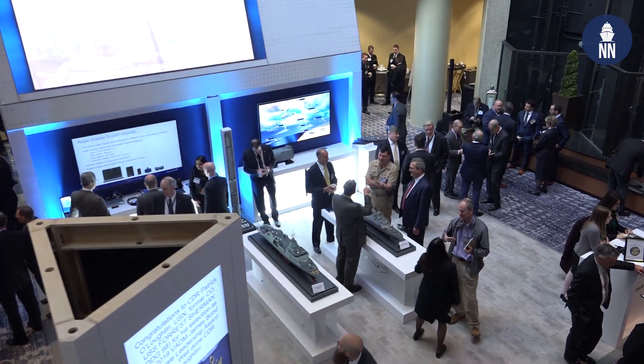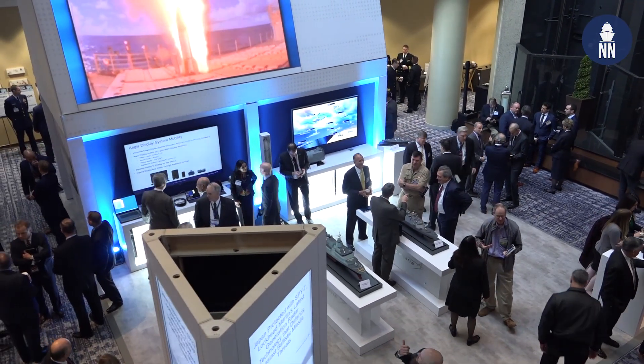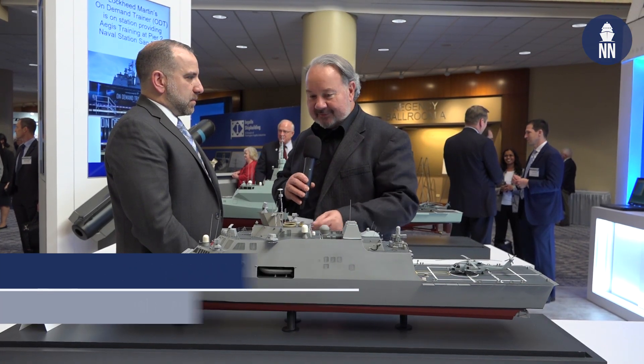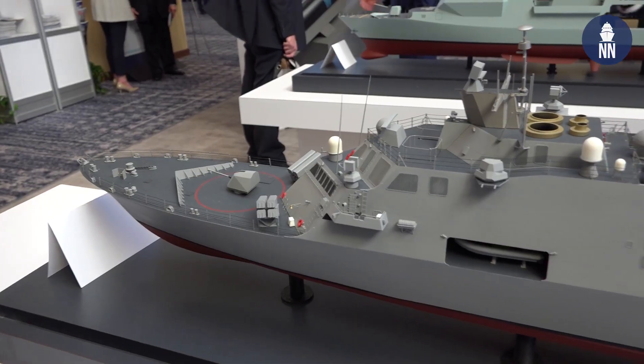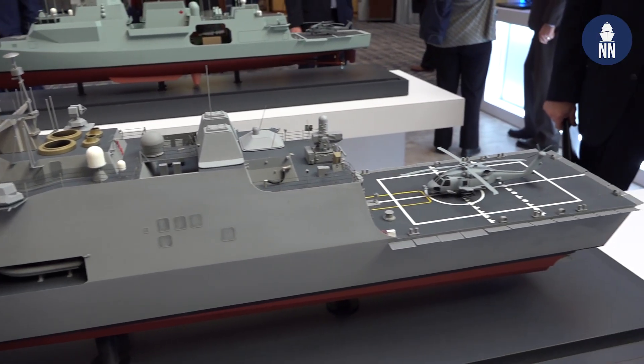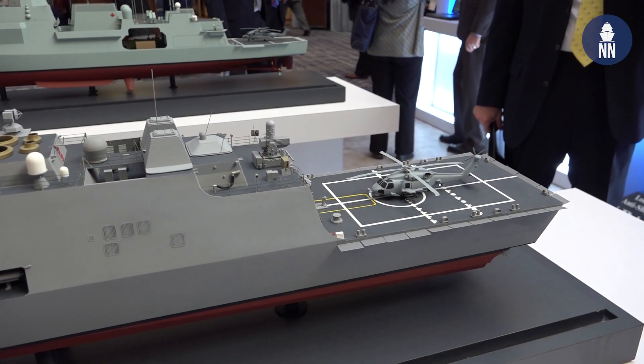At SNA, one of the most prominent displays is that of Lockheed Martin in the main foyer as you come down the escalator. One of the most prominent models on display at Lockheed Martin this year is this lethality upgrade for the U.S. Navy's littoral combat ship. Here to talk about it is Joe DiPietro, the Vice President General Manager of Small Combatants and Ship Systems for Lockheed Martin.